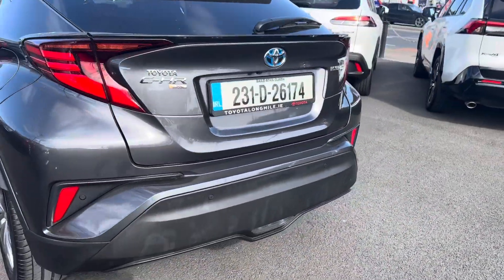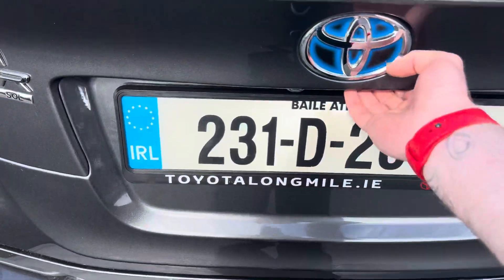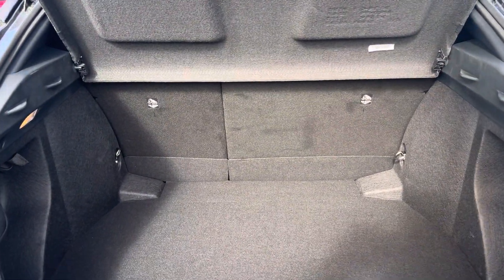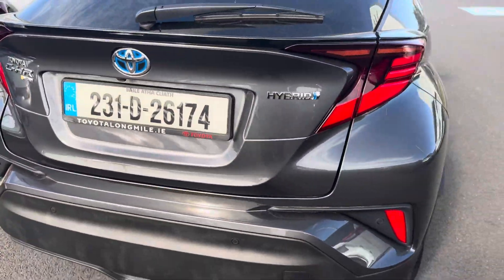Self-parking, nice ample boot space, split folding rear seats, and LED rear tail lamps.